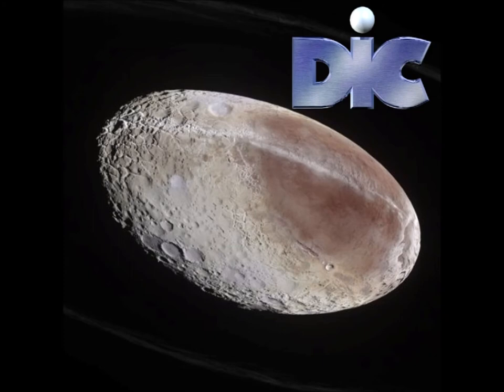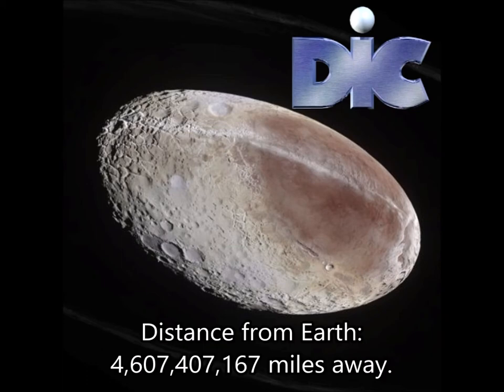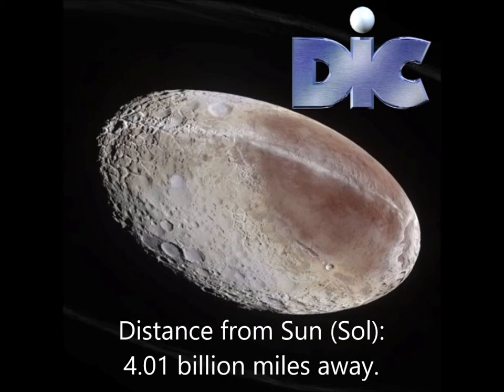Yes. Believe it or not, this planet I'm floating over is actually four billion, six hundred and seven million, four hundred and seventy thousand, one hundred and sixty-seven miles away from Earth. That also makes it four point zero one billion miles away from the sun.